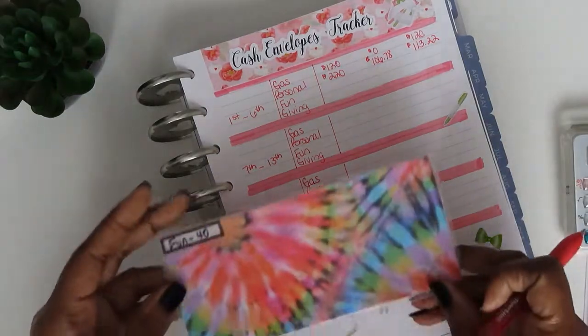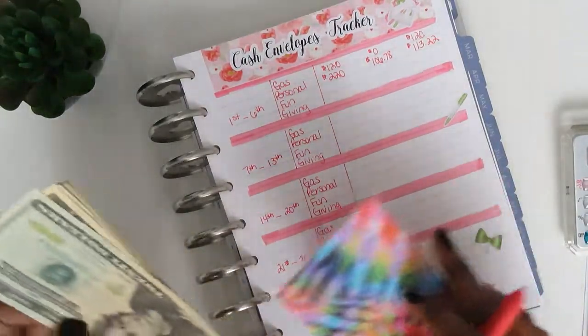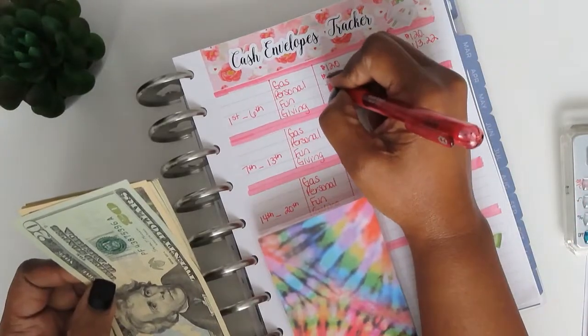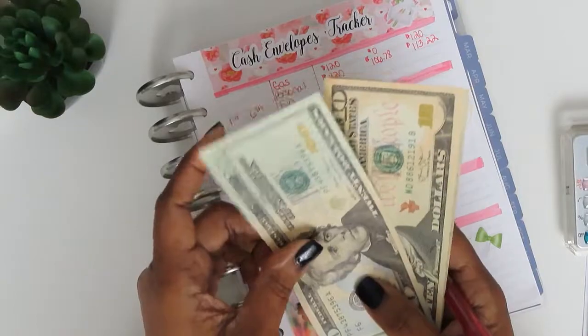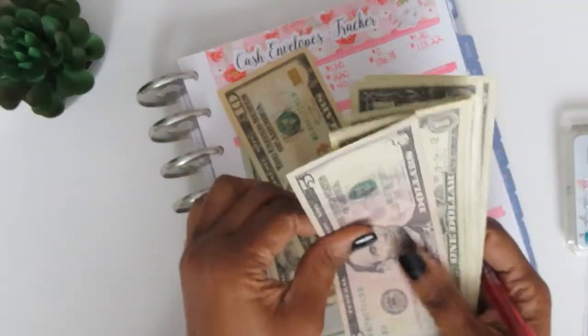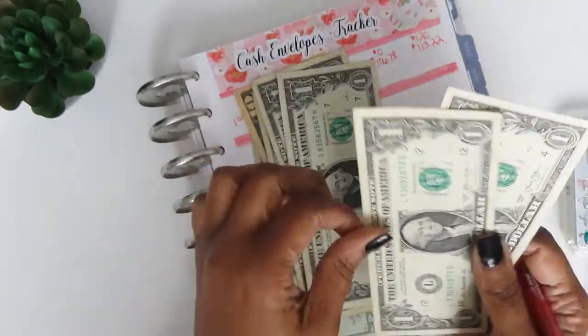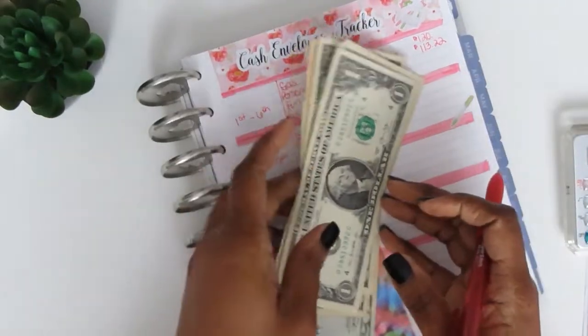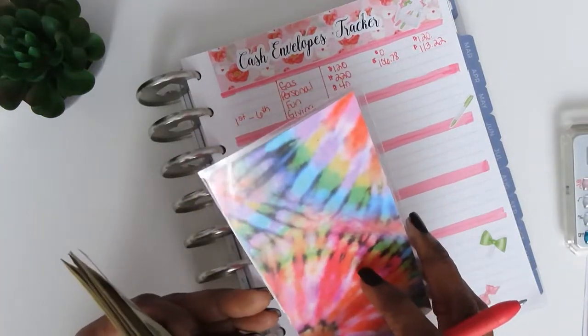Next is fun, and that's $40. We're starting at $40 for fun, and I did not spend anything — I still have the full $40 in my fun envelope, so we're good there.